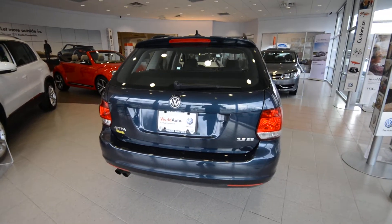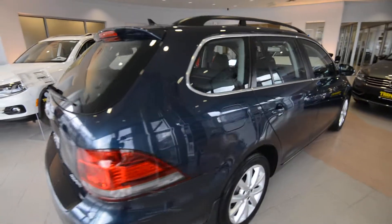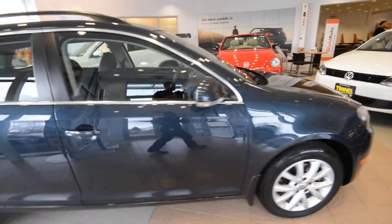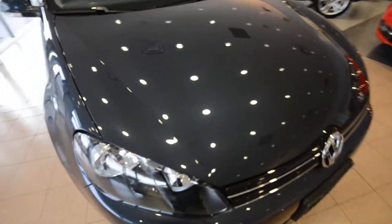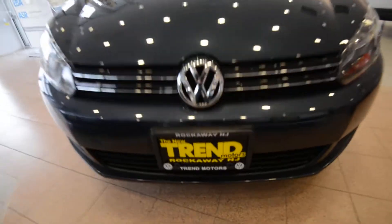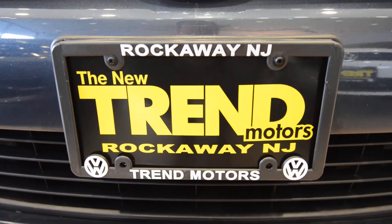2010 Volkswagen Jetta Sport Wagon, 2.5 SE, finished off in blue graphite. This is a certified vehicle with just over 36,000 miles on it. You can see it at TrendMotorsVW.com, or better yet, come see it in the metal — 221 Route 46 West, we're in Rockaway, New Jersey. Thanks for viewing, and we'll see you soon. Bye-bye.